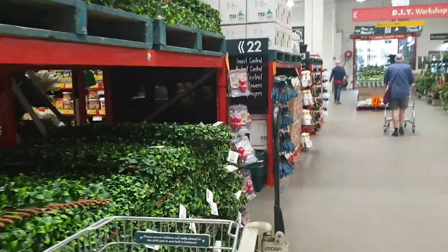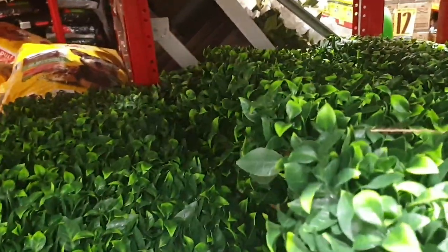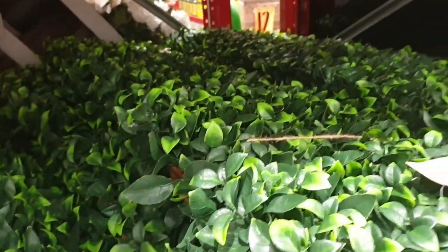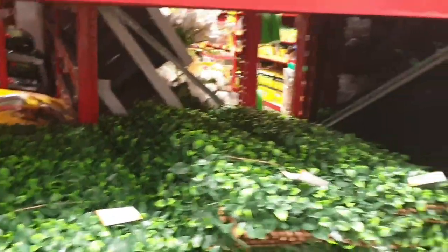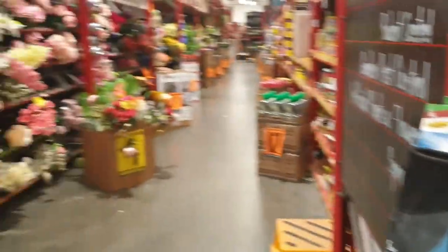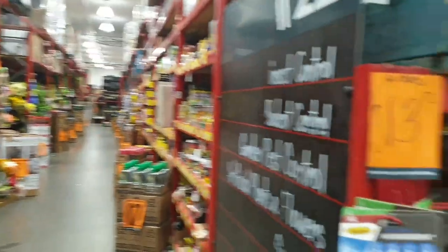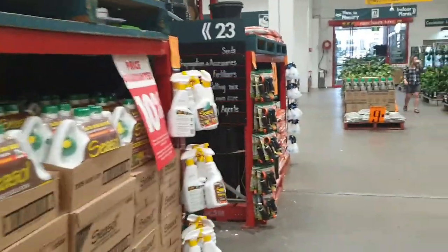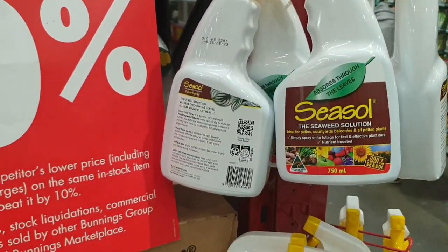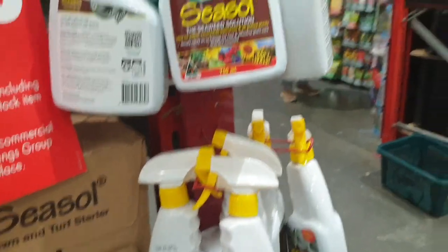Dog bowls. You know how you buy a piece of bamboo and it's got fake leaves stuck to it — they're good for modesty screens on your windows and things. Look there — fake flowers. I am looking for some liquid fertiliser for my orchids. It's probably here somewhere.